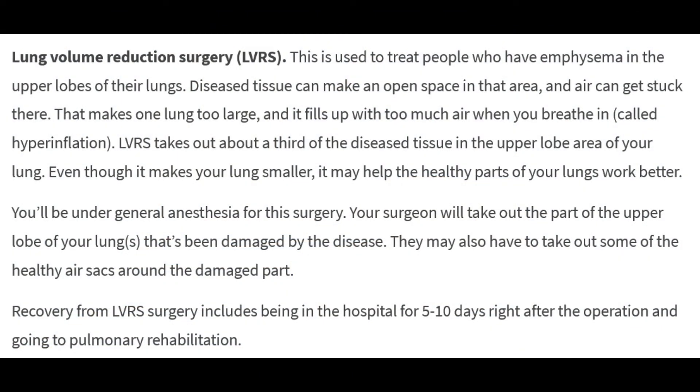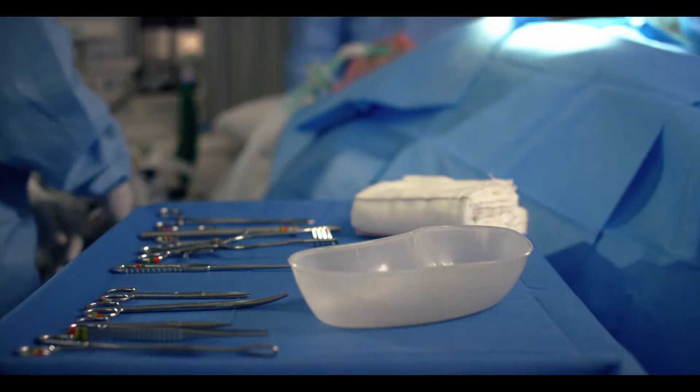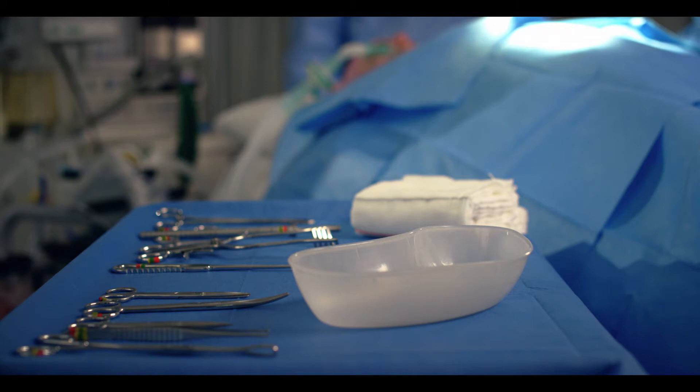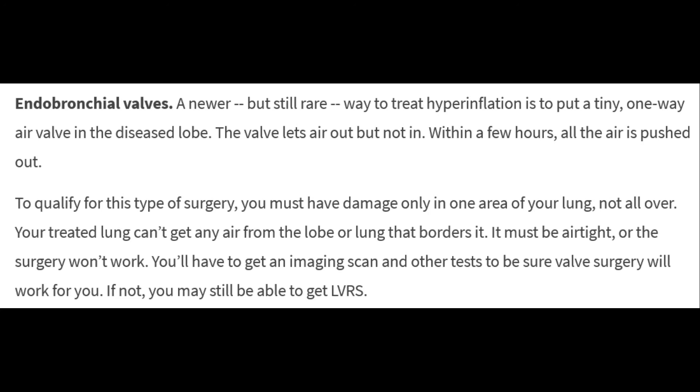Even though LVRS makes your lung smaller, it may help the healthy parts of your lungs work better. You'll be under general anesthesia for this surgery. Your surgeon will remove the part of the upper lobe damaged by the disease and may also take out some of the healthy air sacs around the damaged part. Recovery includes being in the hospital for 5 to 10 days and going to pulmonary rehabilitation.